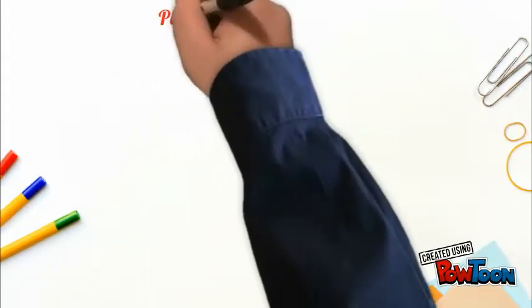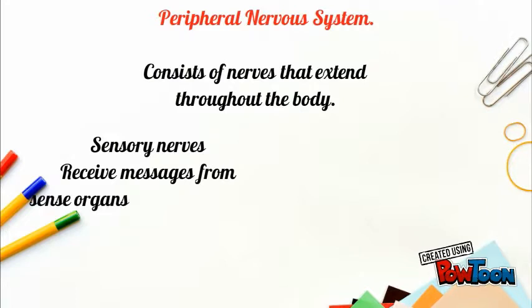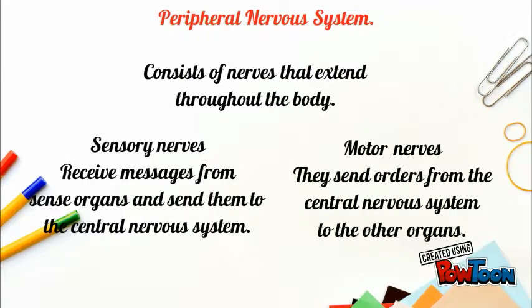The peripheral nervous system consists of nerves that extend throughout the body. There are two types of nerves: sensory nerves, which receive messages from sense organs and send them to the central nervous system, and motor nerves, which send orders from the central nervous system to the other organs.